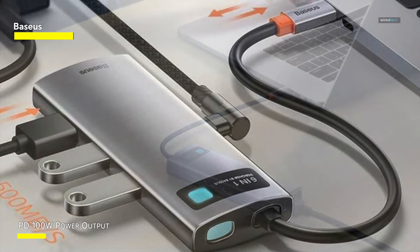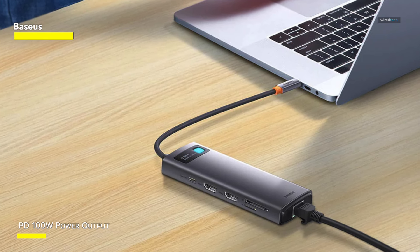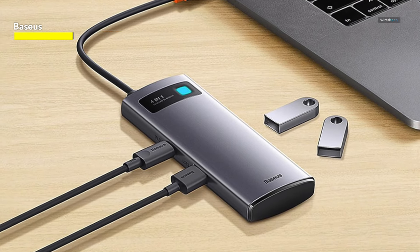What's even more surprising is its full compatibility with the iPhone 15 series. The Base iOS USB-C hub is compatible with various USB-C devices and offers plug-and-play functionality for multiple operating systems, including Windows, macOS, Linux, Vista, and more.